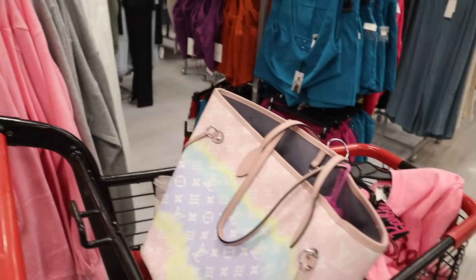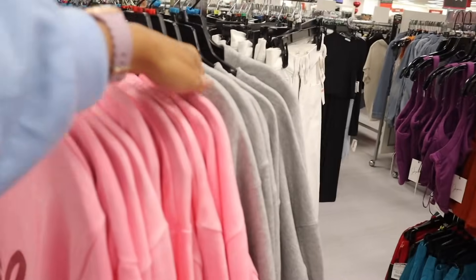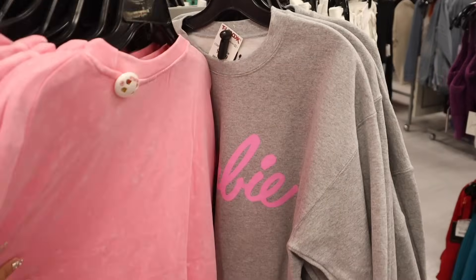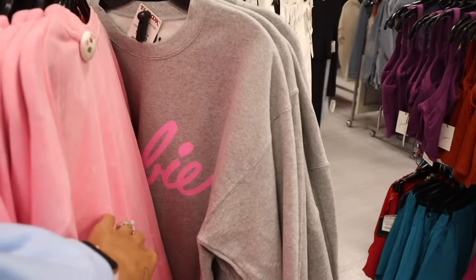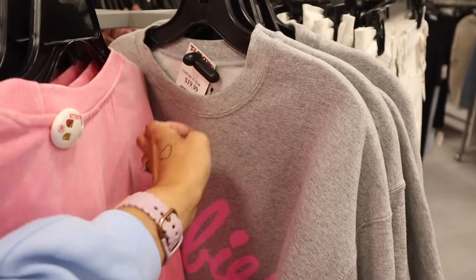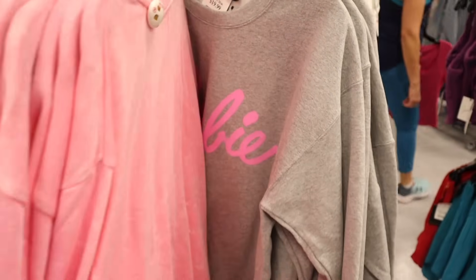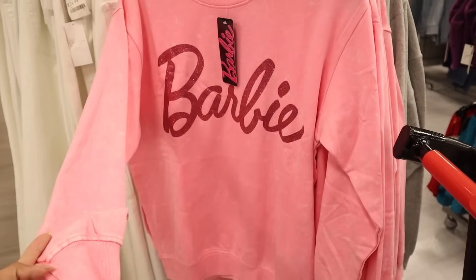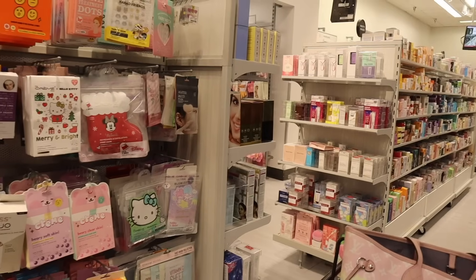I wonder if the gray one is also Barbie — and it sure is! I have something just like it but it's a hoodie. This one is the same deal for twenty dollars, but I say go for the pink glitter one. Glitter is perfect for the holiday season.